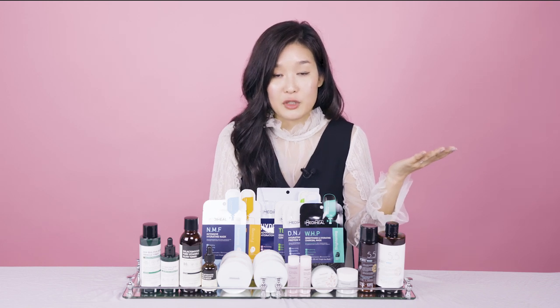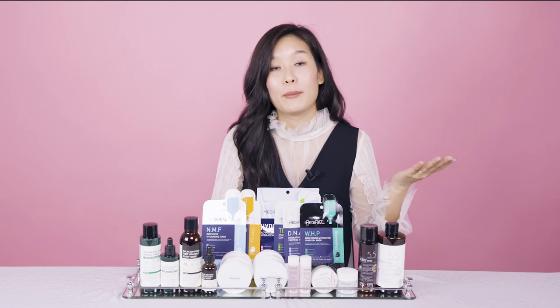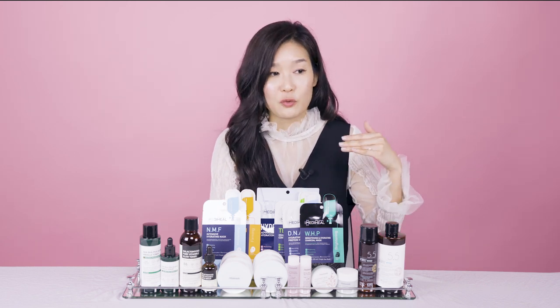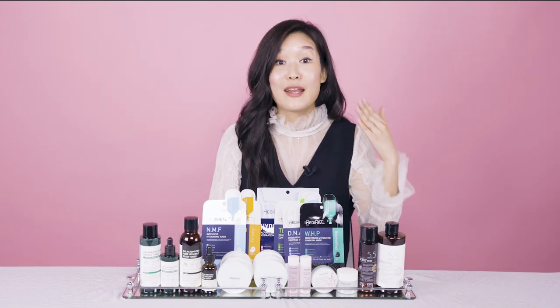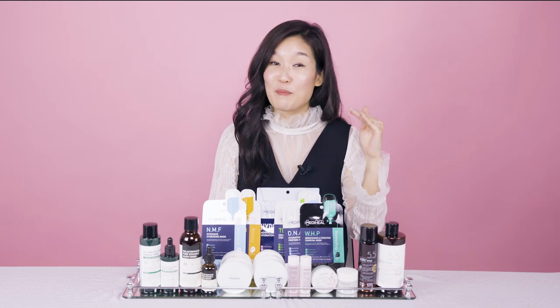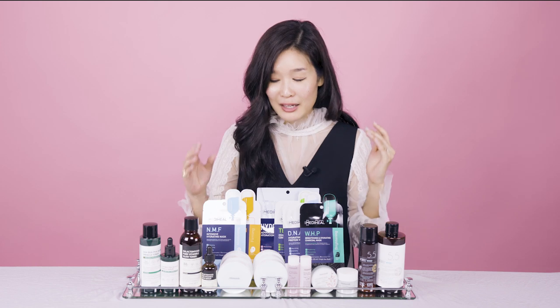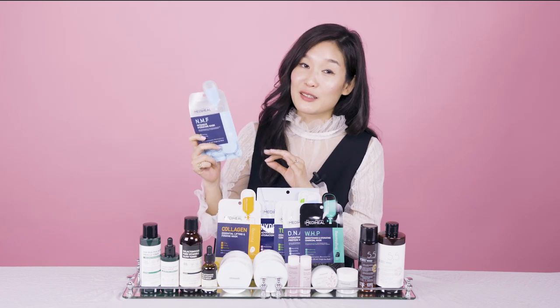Years ago I was telling Soko Glam team members that we have to have Mediheal on the site, but when we talked to them, they weren't ready for the US — they were so busy selling sheet masks around the world. But now they are, and this is a big moment for me. The NMF mask is literally one of my favorite masks. They have so much variety and they're so affordable. They just know how to make sheet masks really, really well.